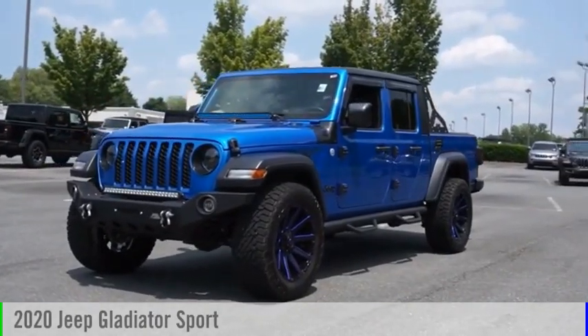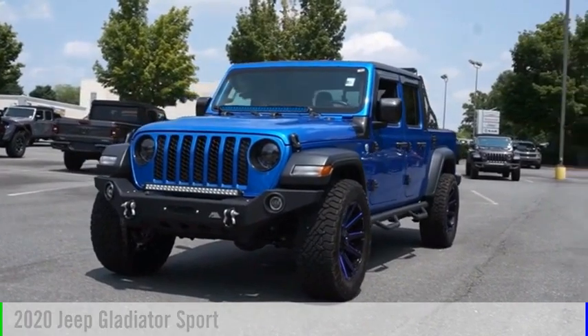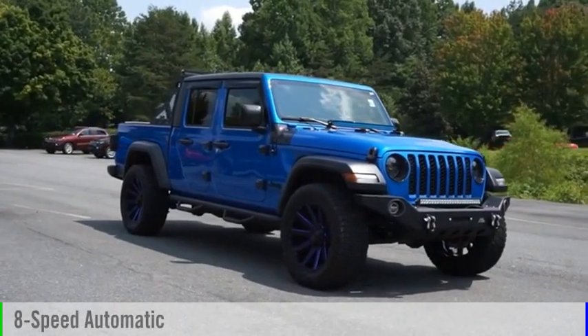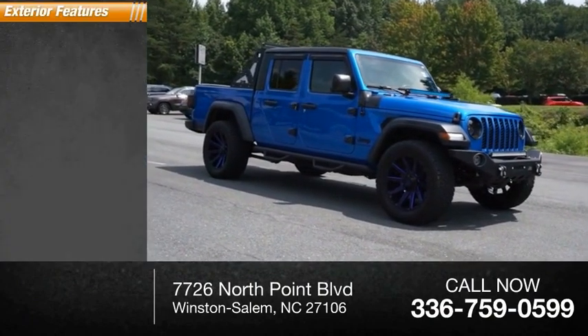Make a great choice today with the 2020 Gladiator. This vehicle is powered by a four-wheel drive six-cylinder 3.6-liter engine and comes with an eight-speed automatic transmission. This vehicle has less than 6,000 miles.